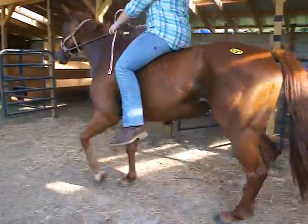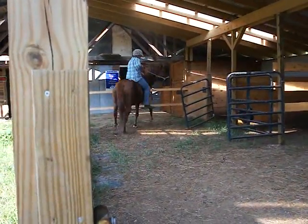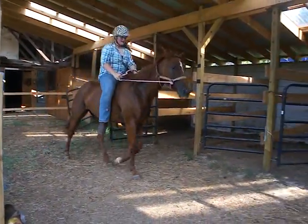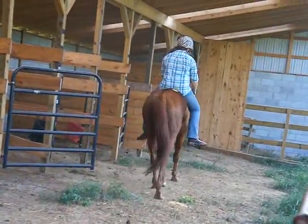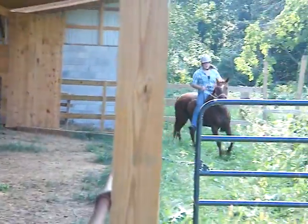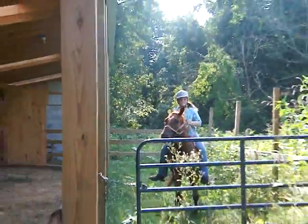There you can see her movement. Trot back. Nice. Thank you very much, sweetie. All right, you want to take her? I'm going to open up the gate for you to come out and ride her down around. I'll follow you through.